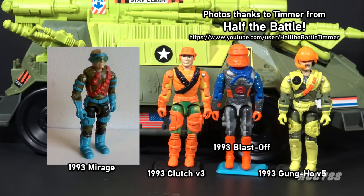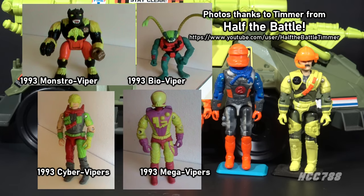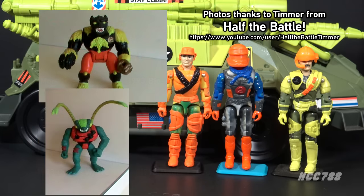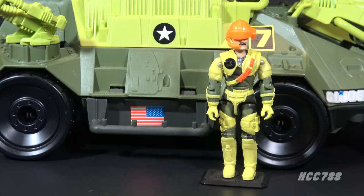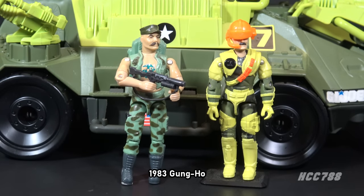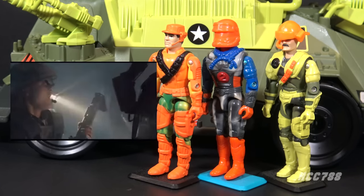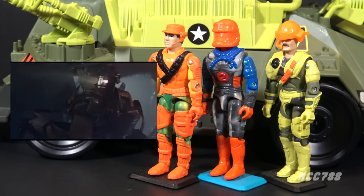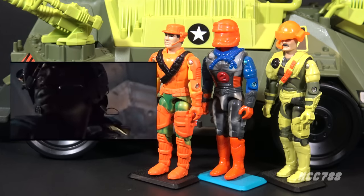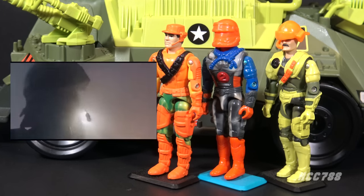There were four GI Joe Mega Marines: Blastoff, Clutch, Gung-Ho, and Mirage. There were four bad guys: Cyber Vipers, Mega Vipers, Bio Vipers, and Monstro Vipers. The Bio Vipers and Monstro Vipers were oversized mutant creatures — a first for the vintage GI Joe toy line. The Mega Marines were led by Gung-Ho, GI Joe's first marine, whose first figure was released in 1983. The uniforms, the name, and the general look of the Mega Marines seem to harken back to the colonial marines in the 1986 movie Aliens.